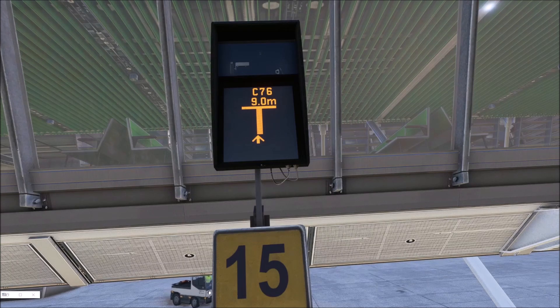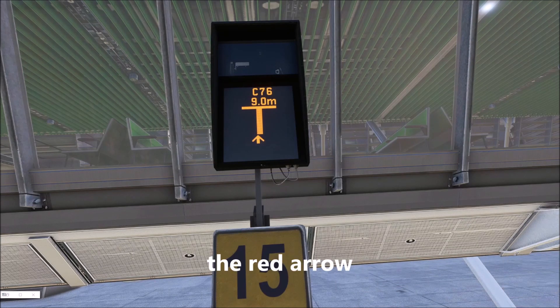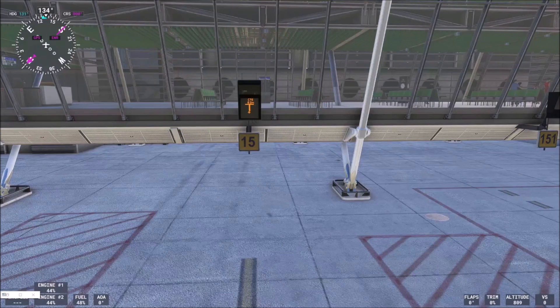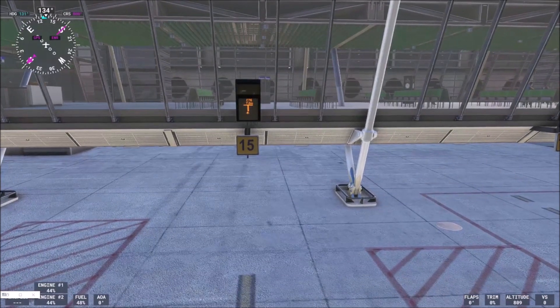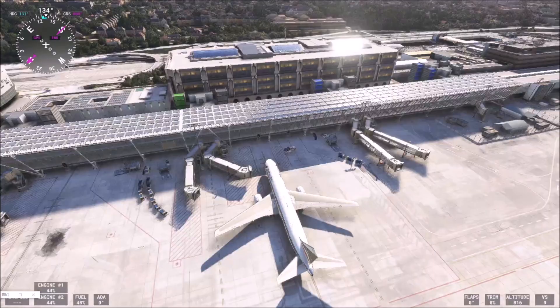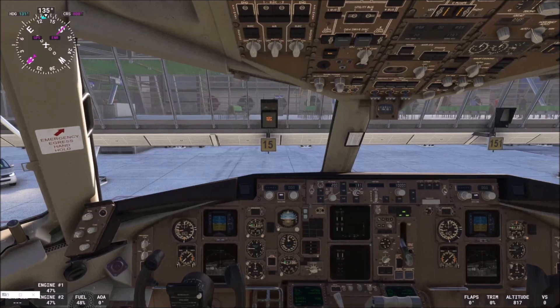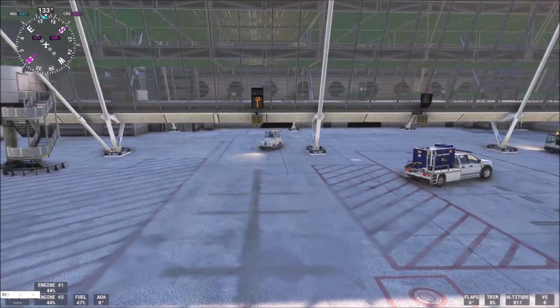And now it is getting interesting — we see that the arrow disappeared and we can continue forward. The distance is decreasing — it is eight meters, seven meters now, six meters. It seems we are doing well. The jetway, as you see, is not connected. Now you see that the sign changed. Okay, I will try once again. Here it is — we are well lined up.